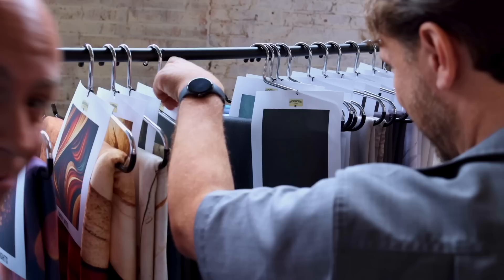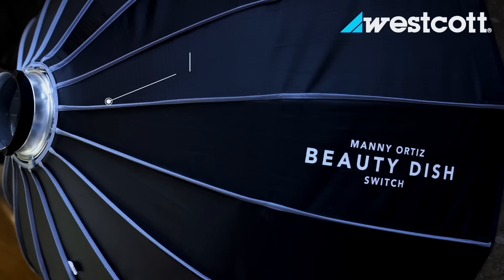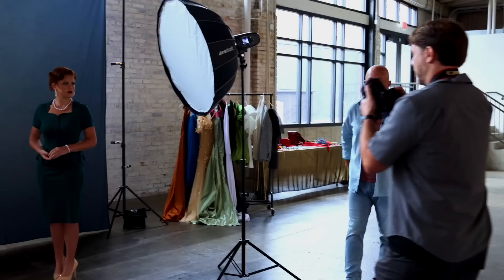Chris chooses the big beauty dish — specifically the Manny Ortiz Octa. Power is set at 6'3", with up/down controls for adjustment. After one free test frame, the 10-minute timer starts. Chris directs Brooklyn, asking for light fingers and chin adjustments. The host notes Chris is directing a lot with really good communication.